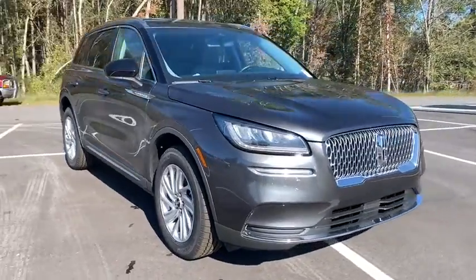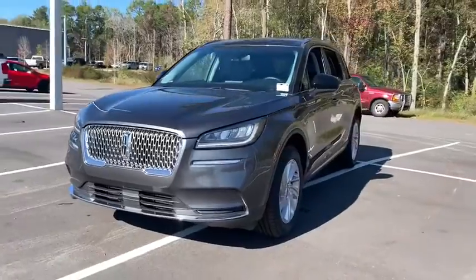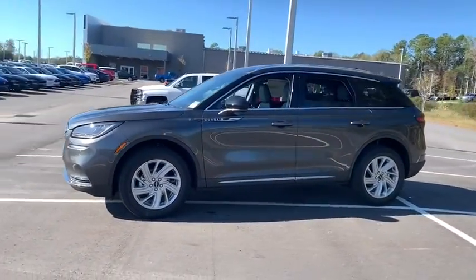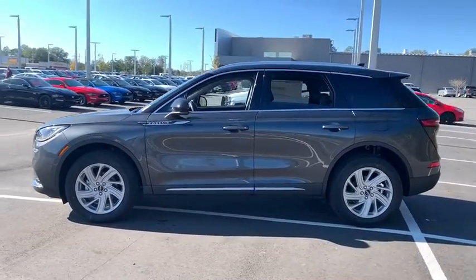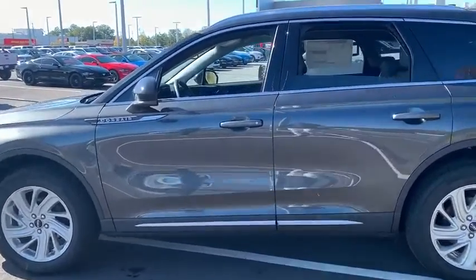Stop by and take a look at the 2020 Lincoln Corsair. The Lincoln Corsair looks the part with an elegantly designed exterior. High-end interior features and technology are coupled with the functionality that you expect from a compact SUV.